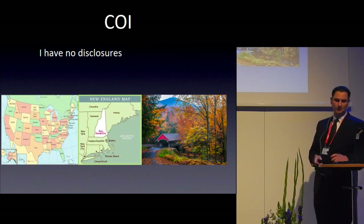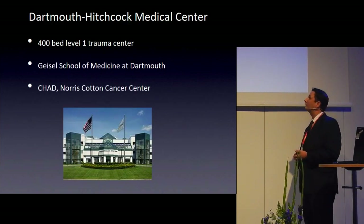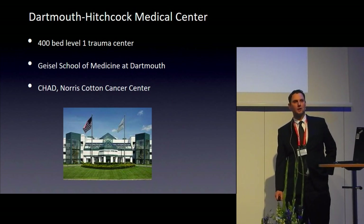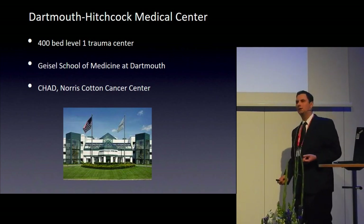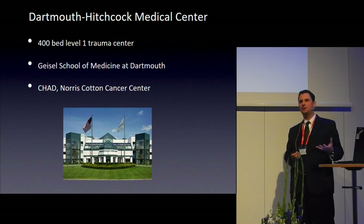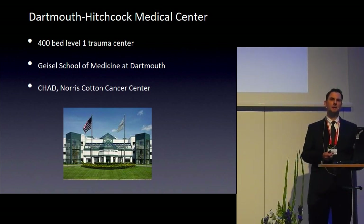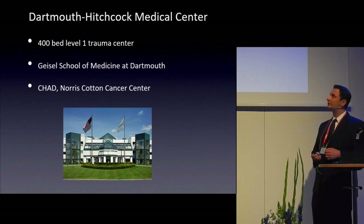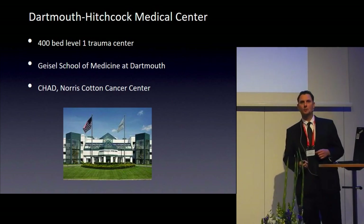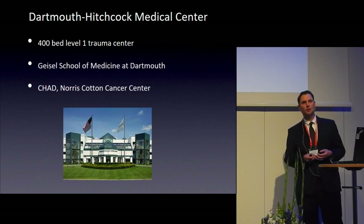We cover Maine, Vermont, New Hampshire, New York, and Massachusetts. It's an excellent time of year to visit New England as we get into fall foliage season. Dartmouth-Hitchcock is a 400-bed, level one trauma center. We train 400 residents and fellows per year. In anesthesiology, we train seven residents each year — a one-year internship followed by three years of dedicated anesthesia time — plus two regional fellows spending six months in the OR and six months in the regional block area. We also have a children's hospital and the Norris Cotton Cancer Center.